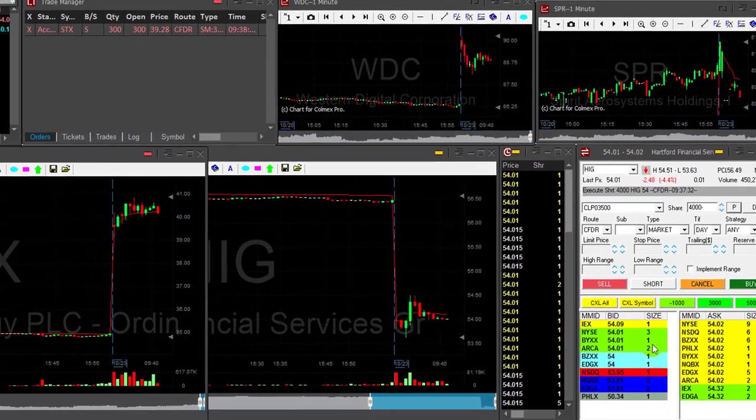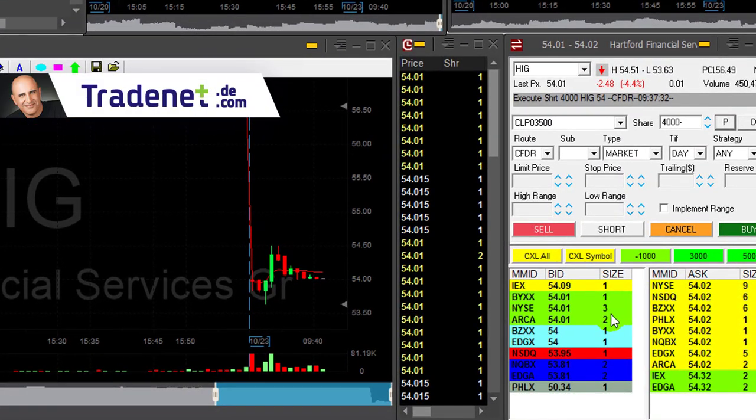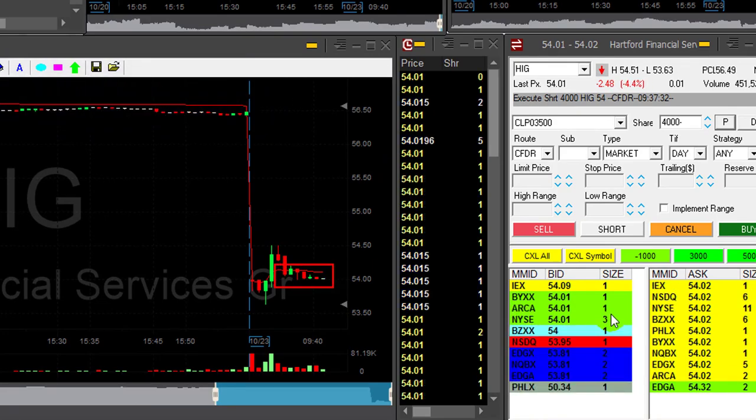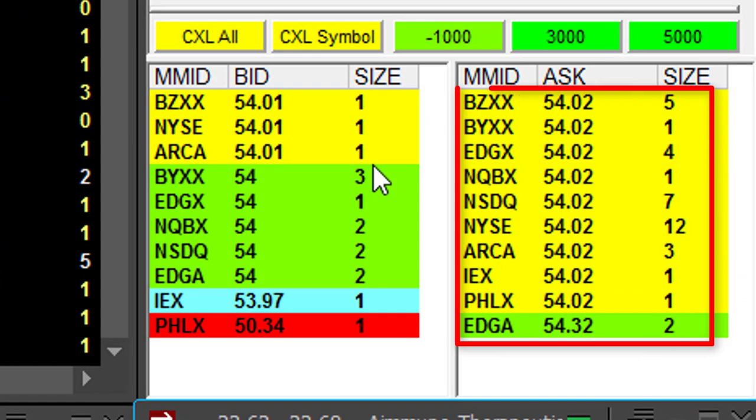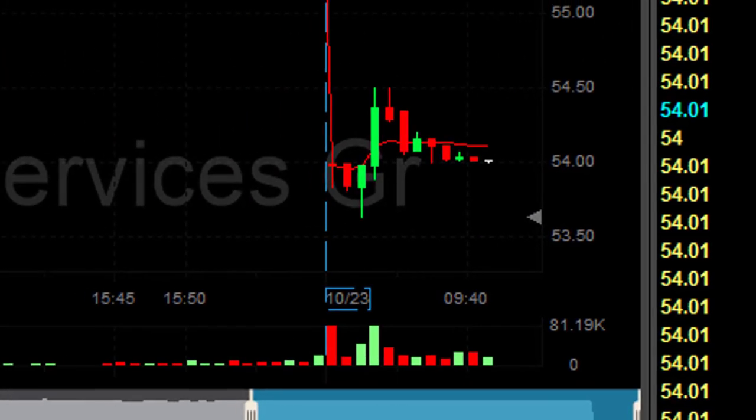HIG is down 4%. I really like this formation but I've been watching this one for the past 10 minutes or so, and whenever it touches 54 it bounces. But now it's a bit different — look at the sellers lining up at 54.02, so I think I should do better if I short it somewhere in here.